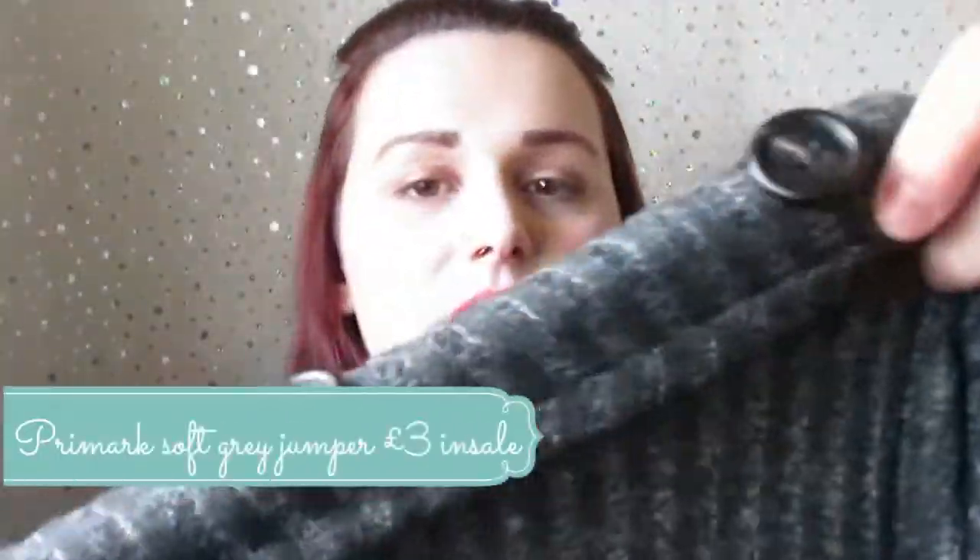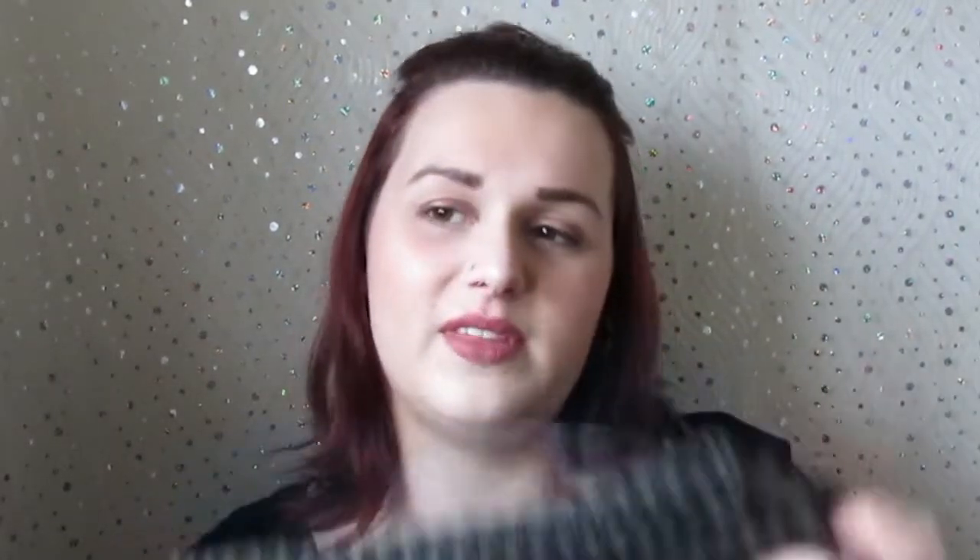Next thing I got was this jumper — it's got a really nice button detail. I'm not a fashionista in any way, just getting some basics for my wardrobe. This was three pounds in the sale and it's a XL, so an 18 to 20, but it is really oversized. It's a thin jumper but really soft. They had another one with a tie at the bottom but it came up too cropped on me. I love this one — it's got a 70s vibe and I've got a cat on it.